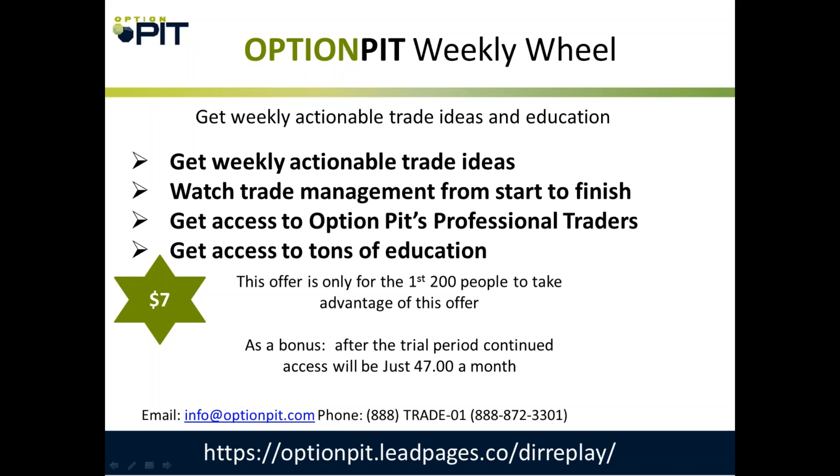We are launching a brand new product here at Option Pit — our weekly wheel course. Every week I'm going to start a wheel and put out something educational. You'll get access to a members-only webinar once a month, additional free education, and access to me and Andrew to ask questions. This is for the first 200 people. We'll do our first trade probably tomorrow, Friday, or Monday. You can try it for $7 — after that it's $47 a month. You can cancel after the trial. Go to optionpit.com.